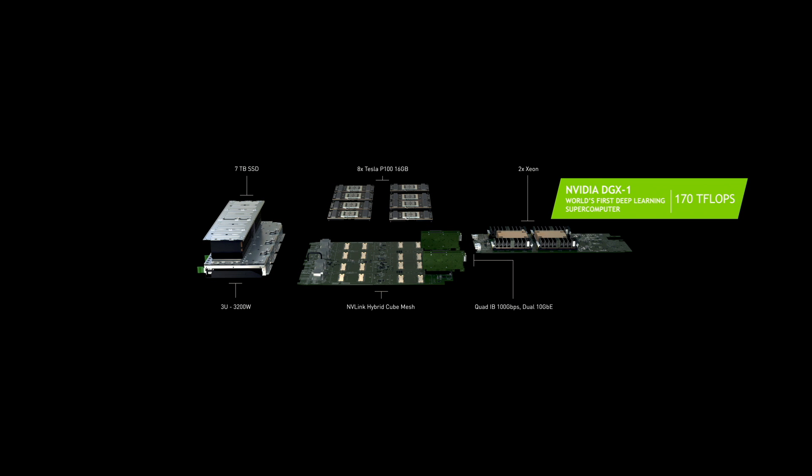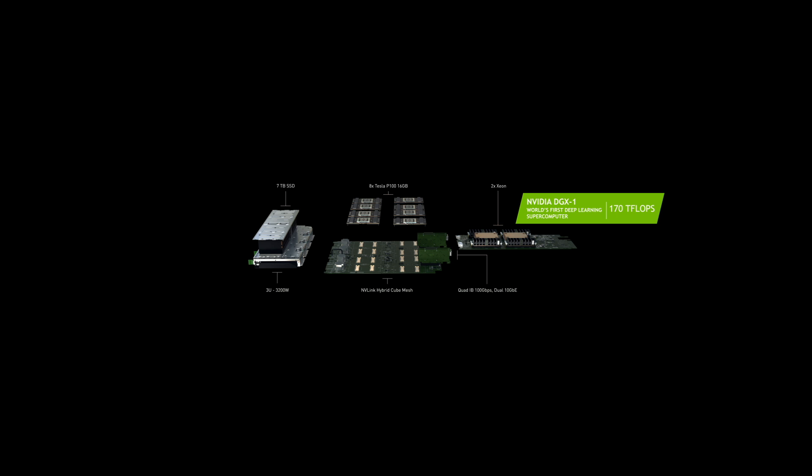The densest computing node ever made — 3,200 watts. Eight GPUs organized in a hybrid cube mesh. Getting data in and out of this machine is vitally important because it processes data so fast, so we have seven terabytes of streaming SSDs, quad InfiniBand, and dual 10-gigabit Ethernet. Connected together, this is one beast of a machine — one single node, a 170-teraflop machine. The densest computing computer ever made. Incredible.